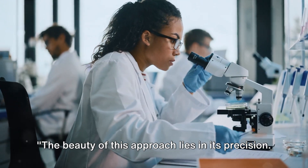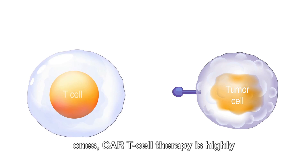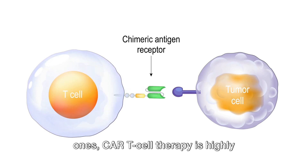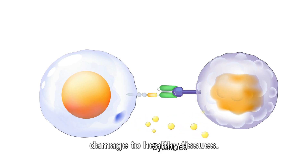The beauty of this approach lies in its precision. Unlike traditional therapies that can damage healthy cells along with cancerous ones, CAR T-cell therapy is highly targeted, aiming to minimize collateral damage to healthy tissues.